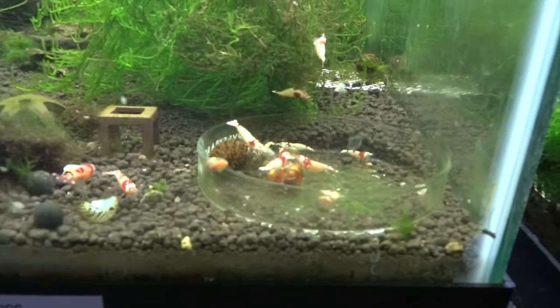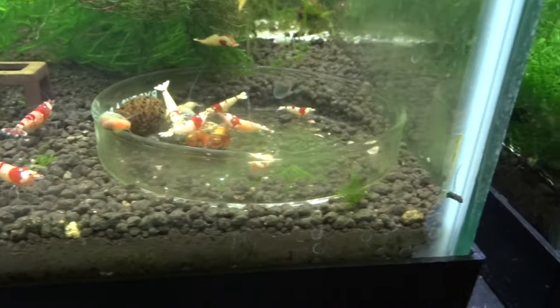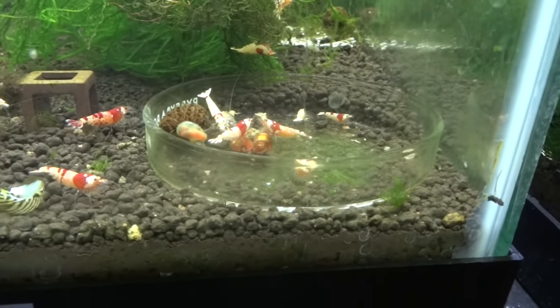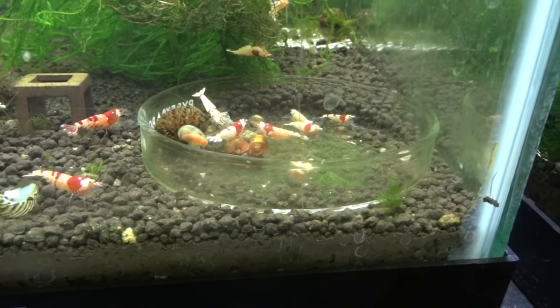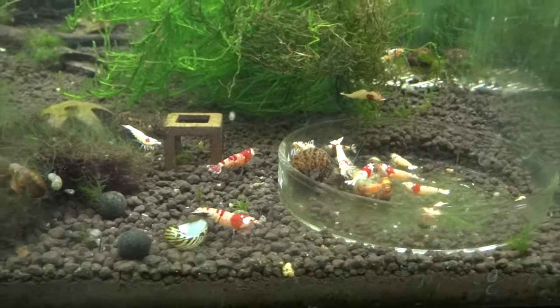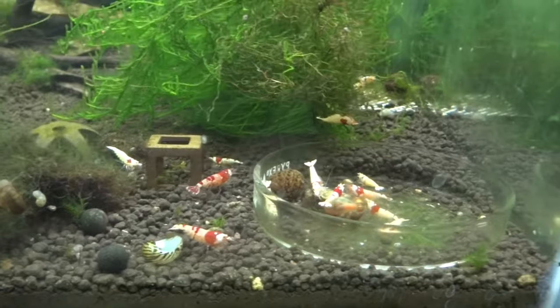Next door are the higher grade Crystal Reds — S through SSS grade. These haven't been doing a lot of breeding for a while. They were taking off really well and then things slowed down. I sold some and then they haven't really bred, so we're just kind of watching these guys for now.